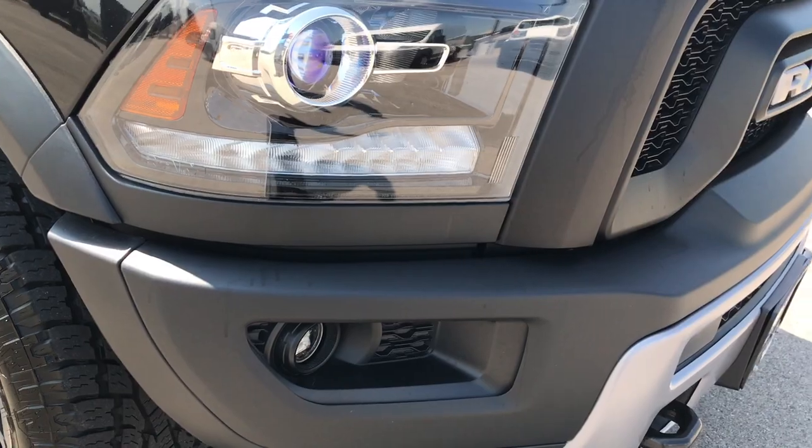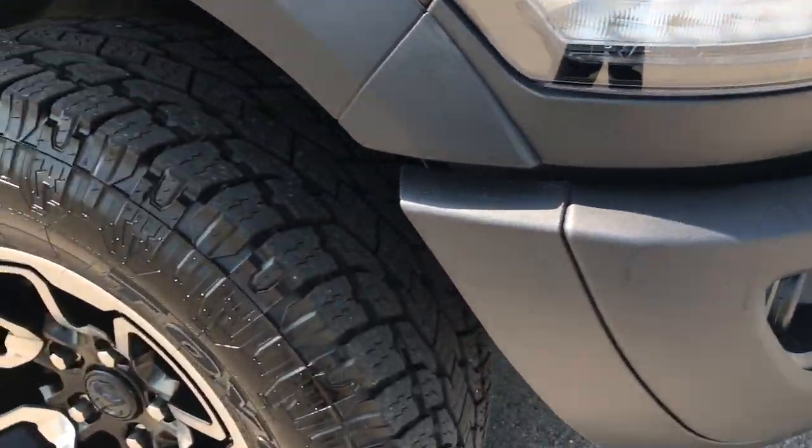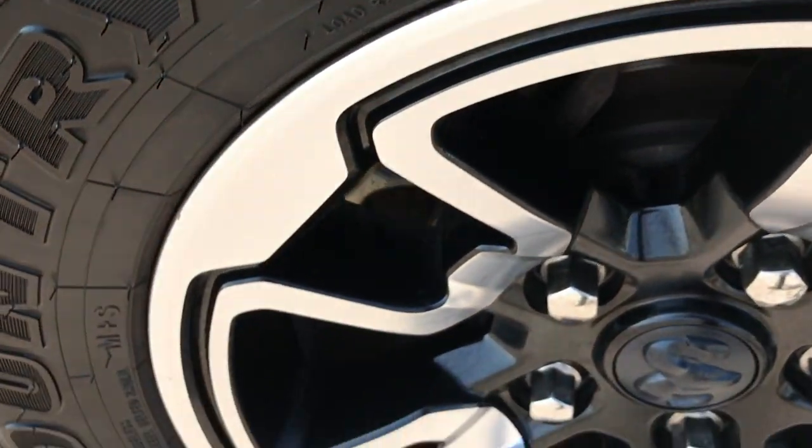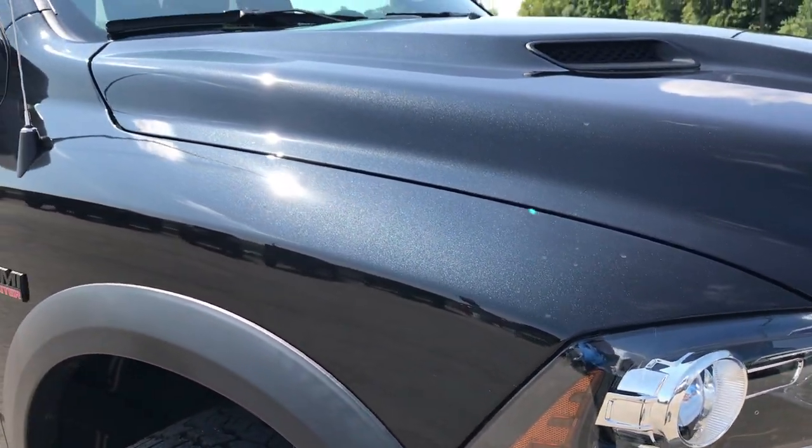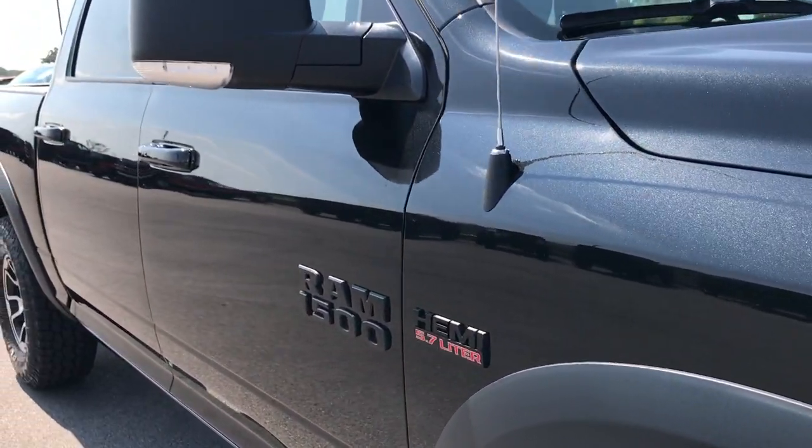No dents, dings, or scuffs on the front bumper. The passenger side rim is in excellent condition — no scuffs or scrapes. And as you go down this side of the truck, you can see just how clean the body is and how reflective the paint is.